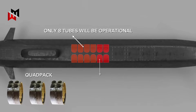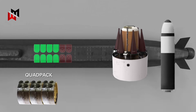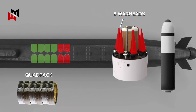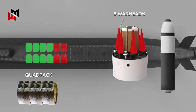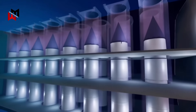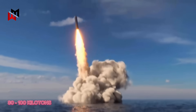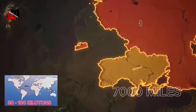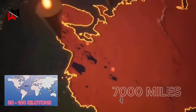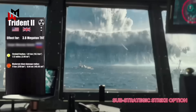Each Trident missile can carry up to eight warheads, though the UK typically deploys fewer to comply with its stockpile limit of 215 warheads, with approximately 120 active at any time. These warheads provide a devastating nuclear capability with yields estimated between 80 and 100 kilotons, capable of striking targets over 7,000 miles away with high accuracy.